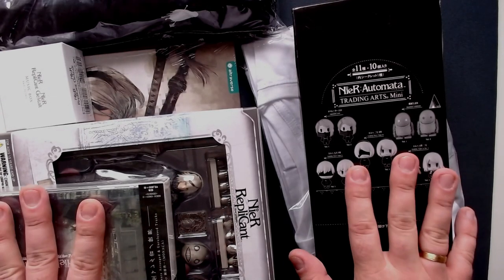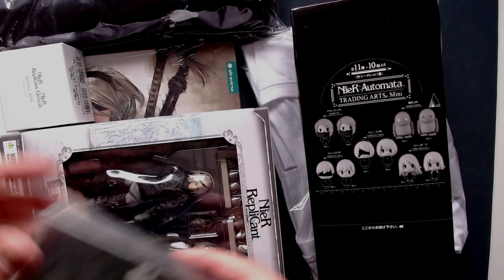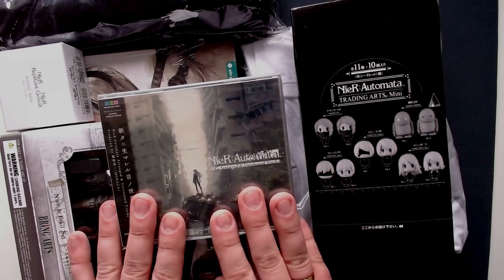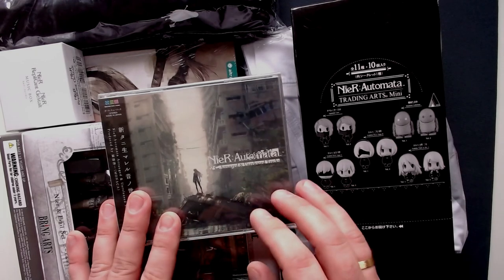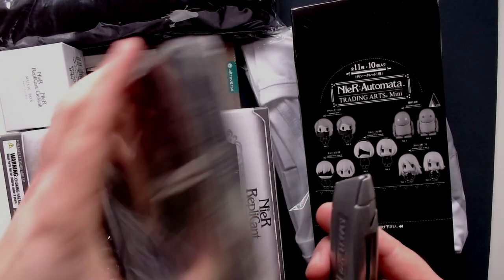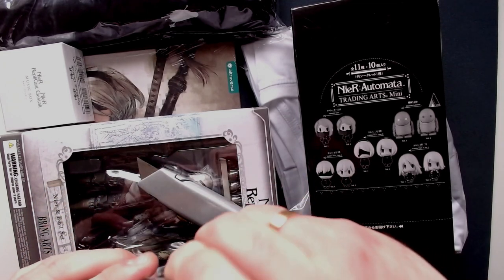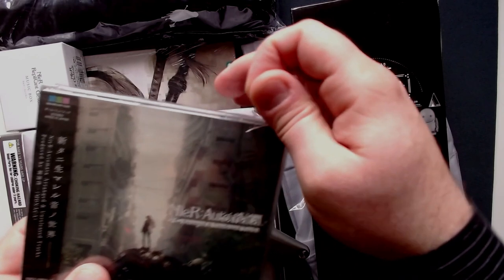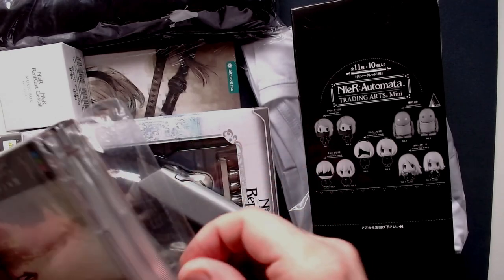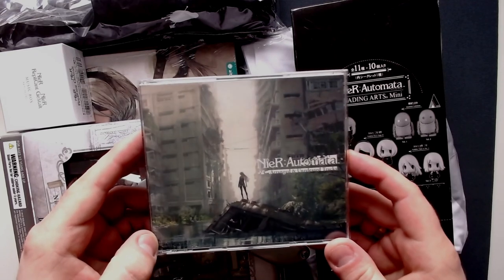Here's everything that was in the box — quite a lot. First, one thing I think is insanely incredible: this is the soundtrack to NieR: Automata. If you know NieR: Automata, you know the music is incredible. Let me open that up because I want to listen to it as soon as possible. It says 'arranged and unreleased tracks' — I think we also have the regular tracks on here since there are several discs.